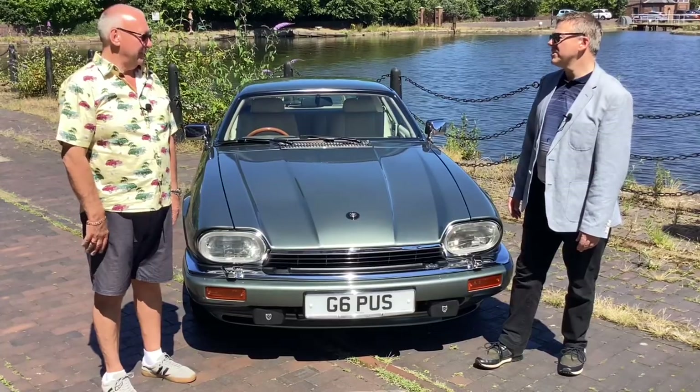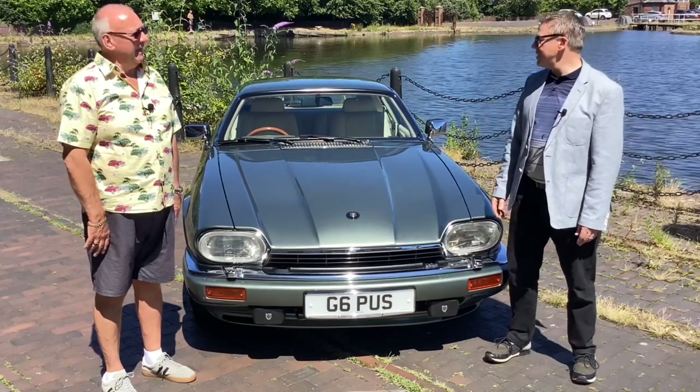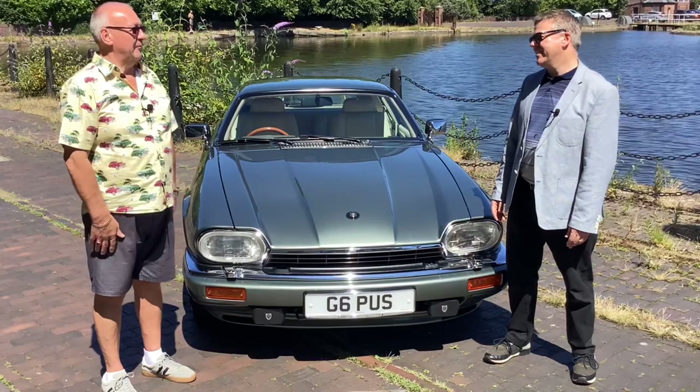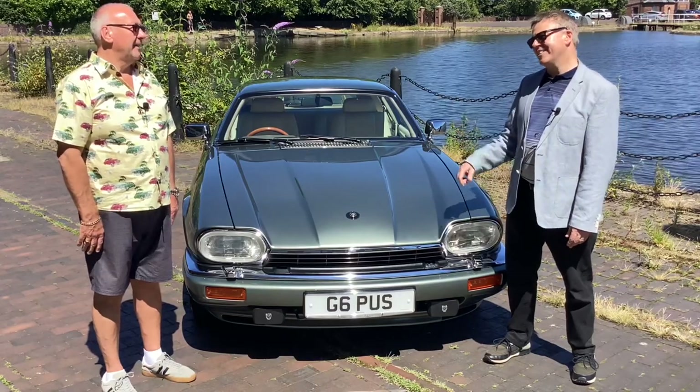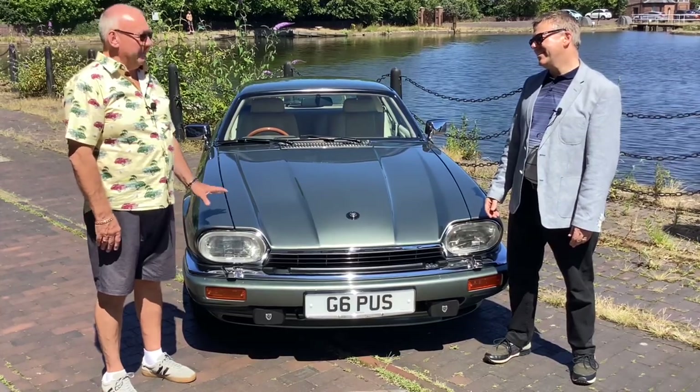How long did it take you to get the car back? Ten years to get it back. I bet you paid a pretty penny? More than I thought — I paid a lot more than what I sold it to him for. And I take it you're never going to get rid of it again? Never. The next time this changes hands will be to my son.